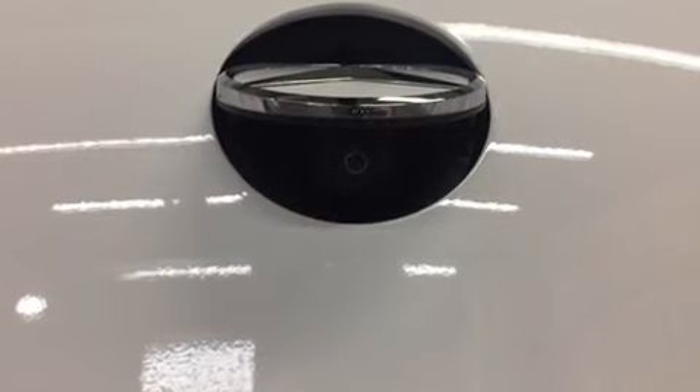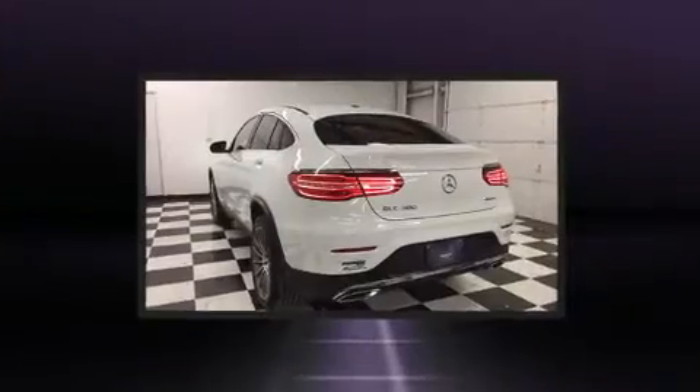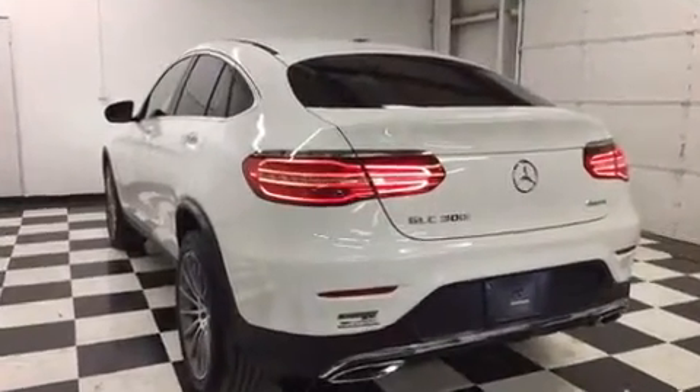Mercedes-Benz prioritized handling and performance with features such as a leather steering wheel, front dual-zone air conditioning, and a split folding rear seat.